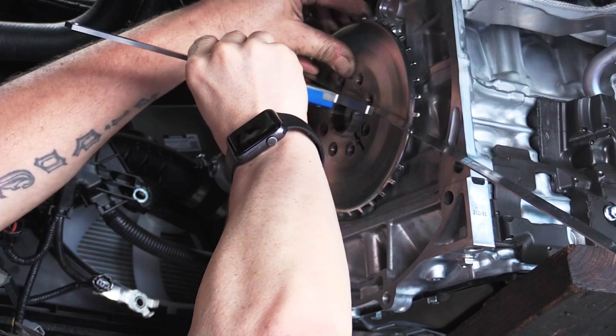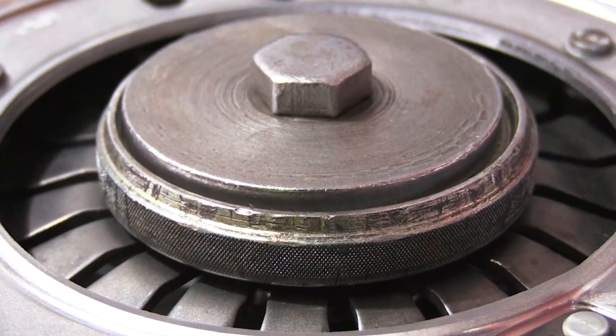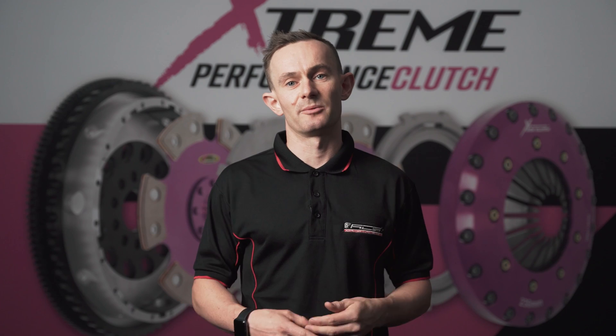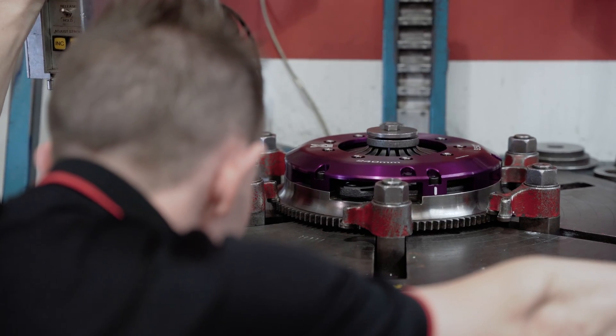Firstly we need to take all of the key dimensional parameters off of the OEM clutch. Followed by this we can start looking at all the performance parameters such as clamping forces, release loads and even the release travel required to operate the clutch properly. From all of these key data points we can use our years of knowledge and existing component databases to work out a complete clutch solution for what's required for the vehicle.